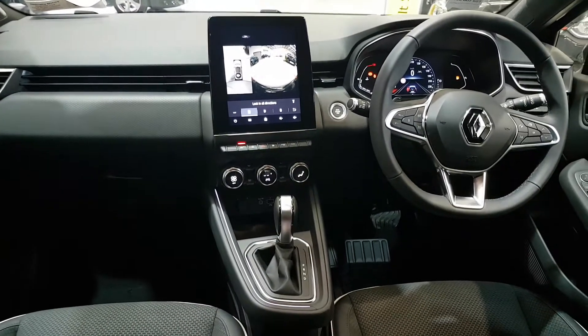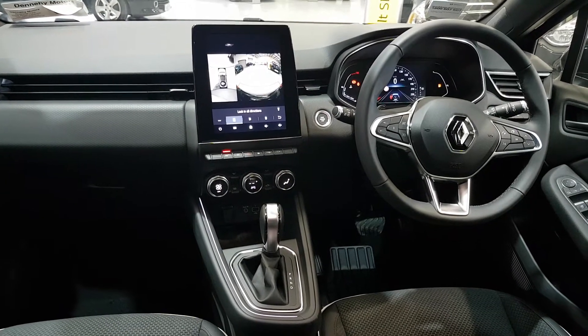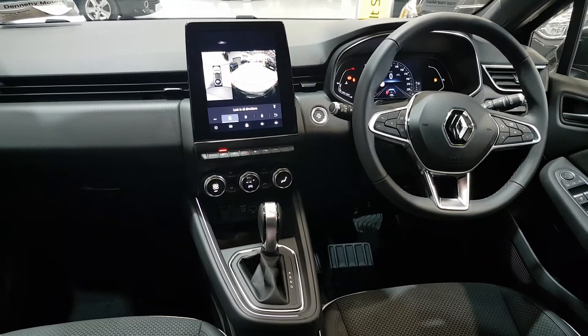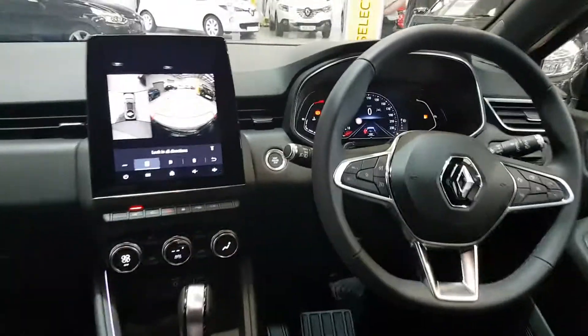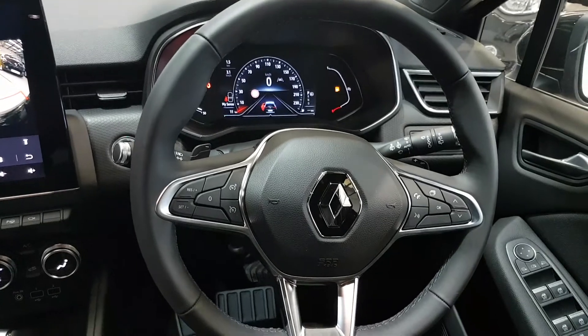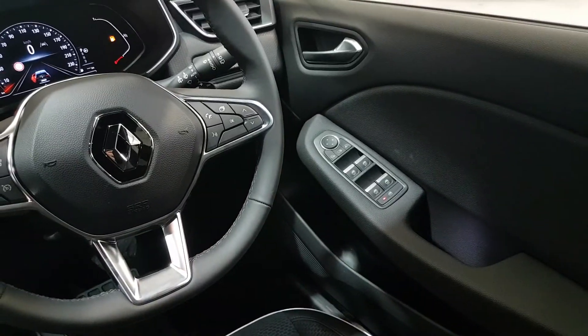You have keyless entry with this car. It has the EDC Renault transmission, which is a development from the Renault Formula One team. It comes with gear controls on the steering wheel as well, cruise control, Bluetooth, and air conditioning.